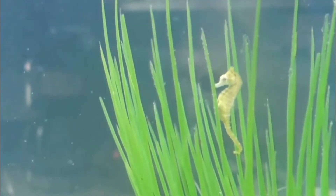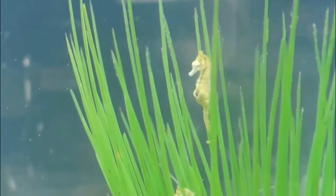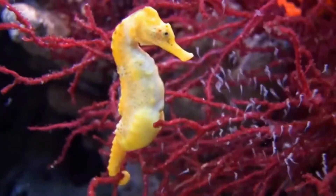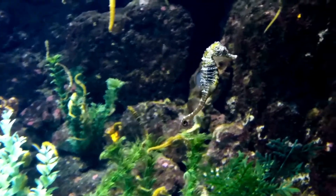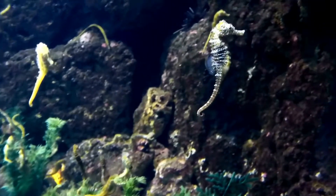Contractions can last around 12 hours. Once born, they drift away from dad in the currents. Only about 1% of fry survive until adulthood.